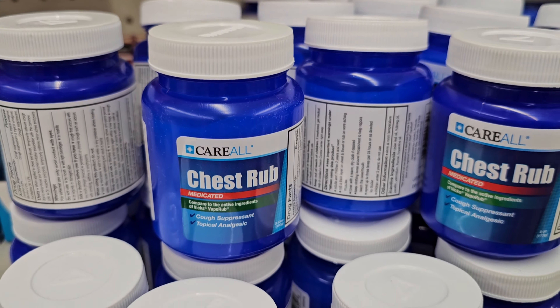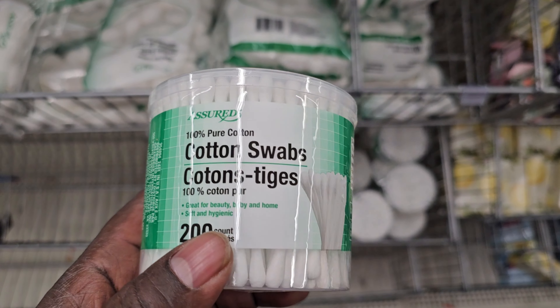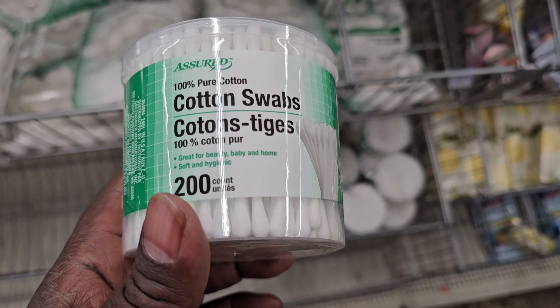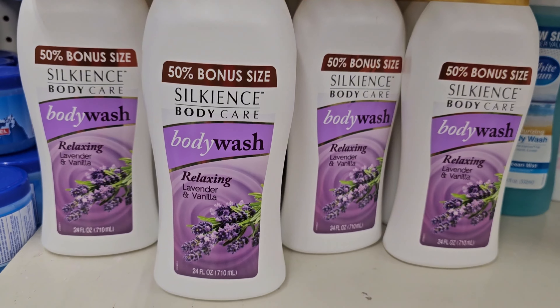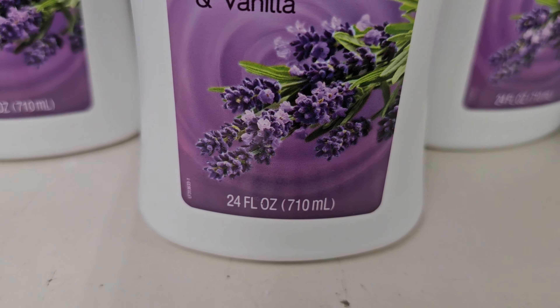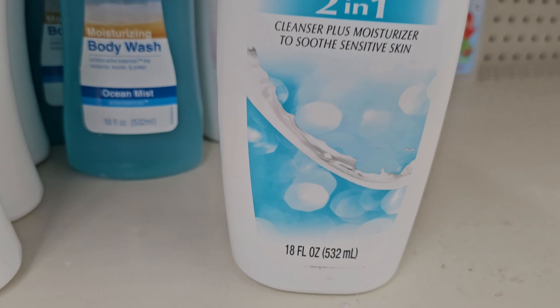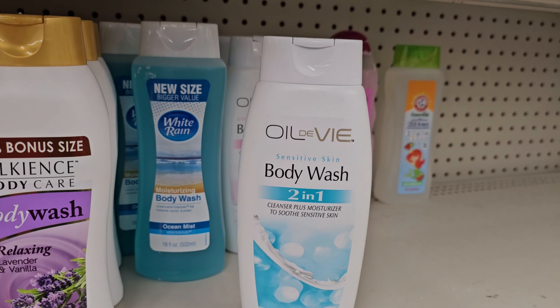For pain relief — I saw on YouTube someone counted and it wasn't 200, it was less, so hopefully that's 200 in there. That pack is 24, that one is 24, and this one is 18, so that's smaller. But they cost the same.